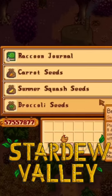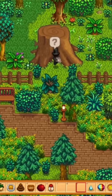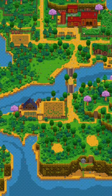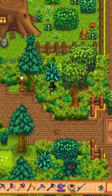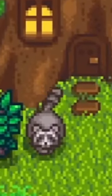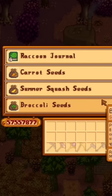Did you know there's a new shop in Stardew Valley? In the new 1.6 update, there's now a huge tree stump in the Cindersap Forest, just west of Marnie's Ranch. After repairing it for 100 pieces of hardwood, it turns into a little home where a raccoon is now living. After completing a series of quests for the raccoon, you can obtain the raccoon journal and all the other items available in the raccoon shop.